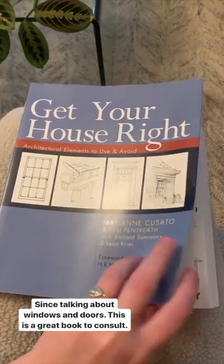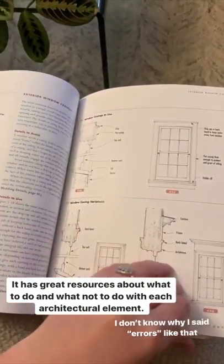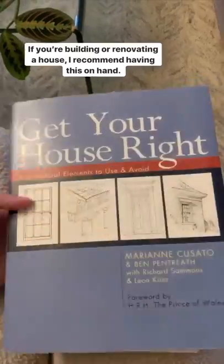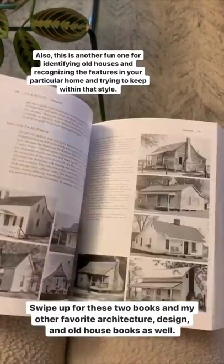Since we've been talking about windows and doors, I wanted to show you this really great book I've been consulting when thinking about the windows. It has a lot of great information about when to use lights and how to avoid different architectural errors, and there's so much info just in the door section - columns, molding, chimneys, roof lines, eaves, dormers. If you are building or renovating a house this is a really cool book to have. This other one is also a fun one for identifying houses and recognizing features in your particular house style and trying to keep within those features.